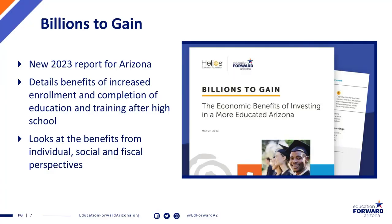So what I'm here to talk about today: back in March, Education Forward Arizona and Helios Education Foundation co-released a report looking at the economic impact of education and training after high school. The report was built around the graduating high school class of 2022, which is about 70,000 Arizona public high school students. In this report, we looked at individual earning potential, social benefits for communities and the state, and fiscal benefits for communities and the state.